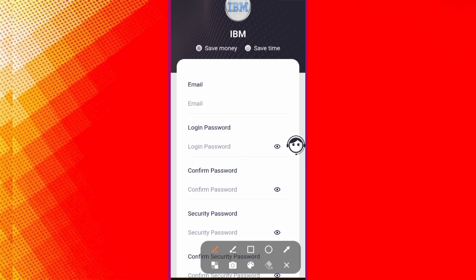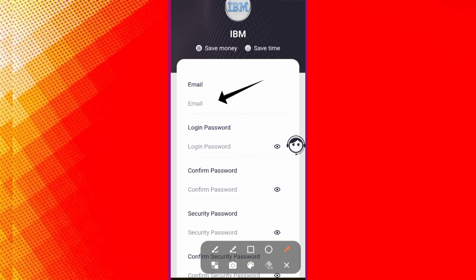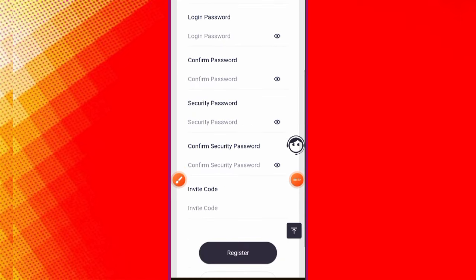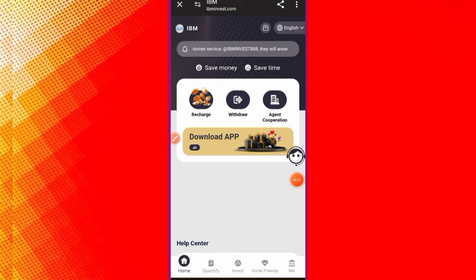This interface will open. First of all, you need to sign up your account. Put your email address, then your login password, confirm password, security password, and confirm security password. Then click on the Register button — your account will be registered successfully.